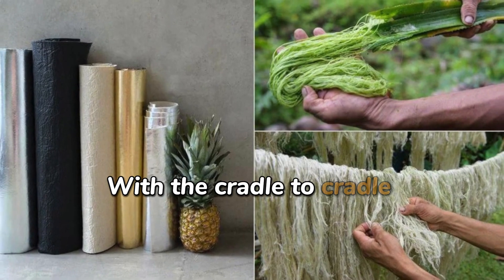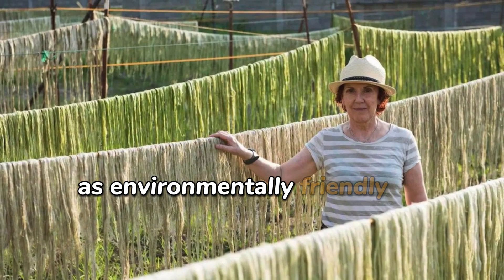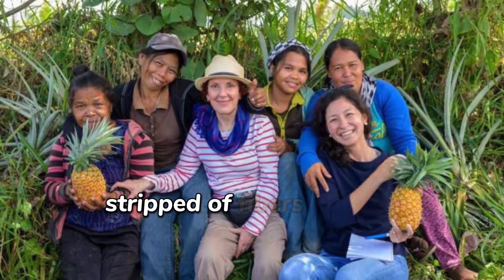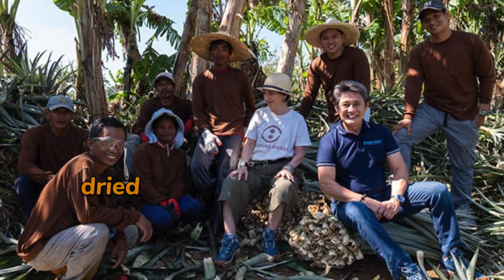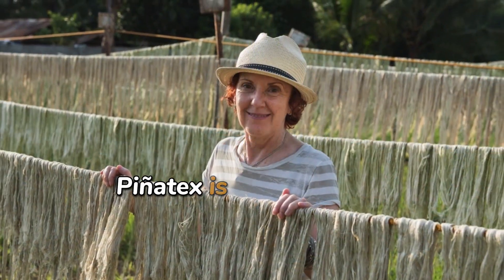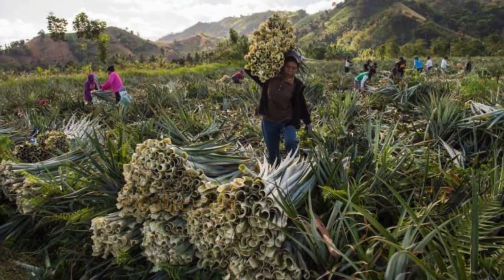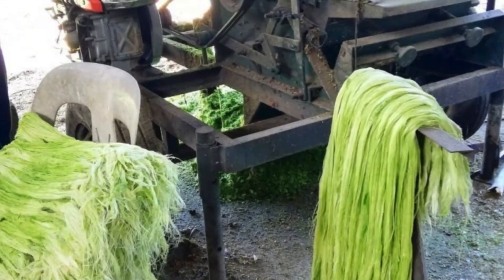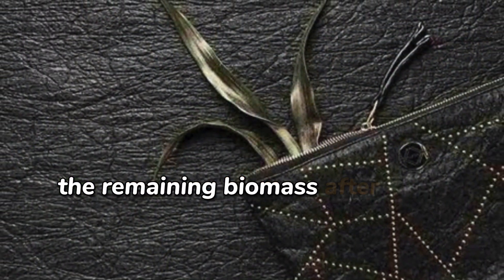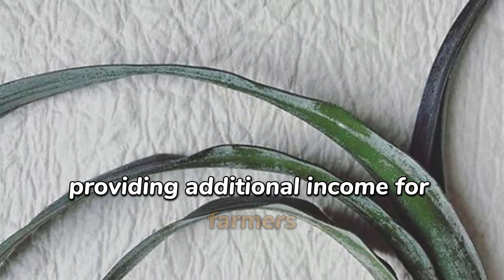With the cradle-to-cradle philosophy, the piñatex production process is designed to be as environmentally friendly as possible. Pineapple leaves are collected, stripped of fibers, washed, dried, and the chlorophyll and plant resin are removed. Piñatex is created from agricultural waste, requiring no additional land, water, pesticides, or fertilizers, thus minimizing environmental impact. The remaining biomass after fiber extraction can be used as fertilizer, providing additional income for farmers.